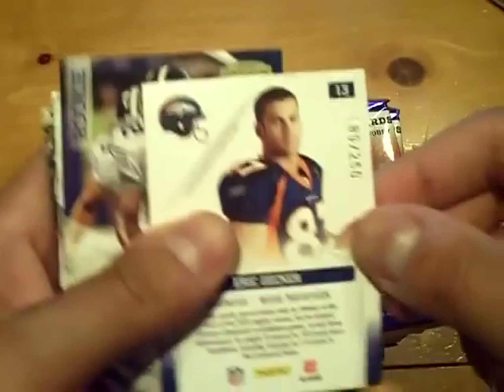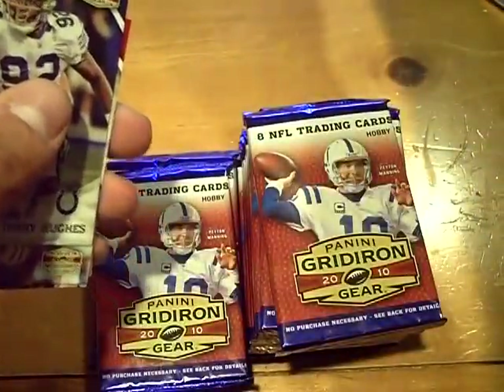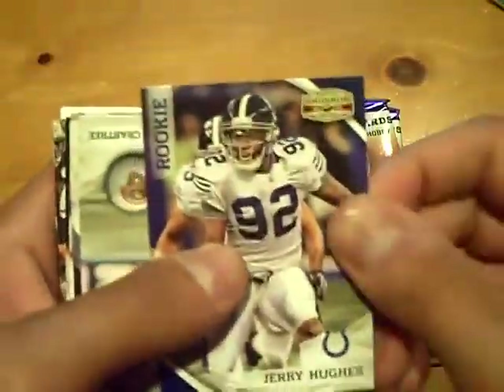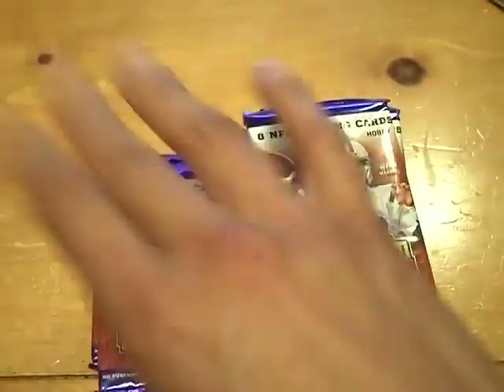Rookie orientation of Eric Decker out of 250 for the Broncos, and Jerry Hughes rookie, not numbered.